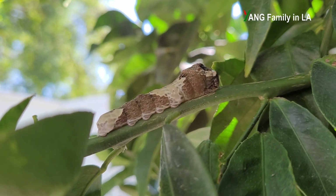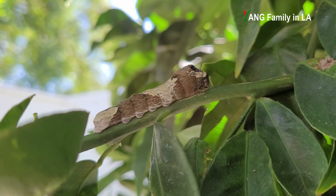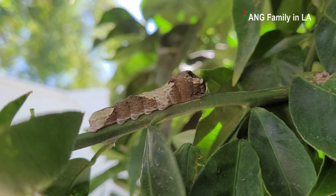Hi, what's up guys? Welcome to Yang Family, your YouTube channel. Today is August 16th, 2023. In today's video, I'm going to show you one insect which might be harmful to your citrus tree. Stick with me.